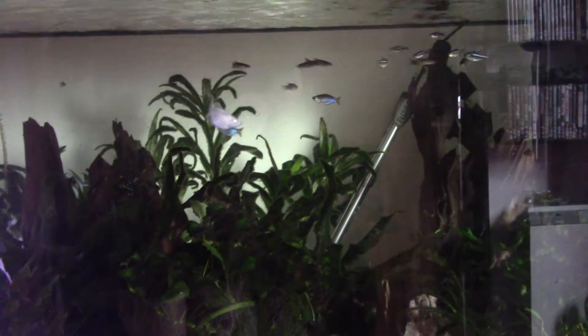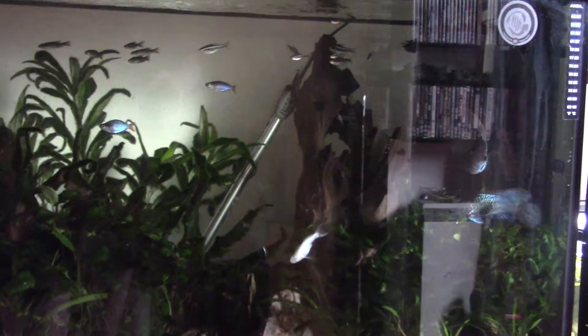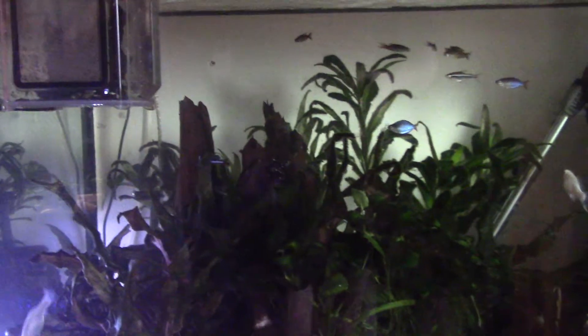Howdy peeps and welcome back to the channel on a sad day. Not a good news video this one. You may be thinking it's looking quite dark in that tank — the lights are off, although on the LCD screen it actually looks quite bright.